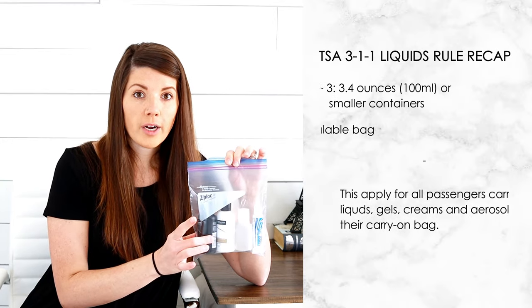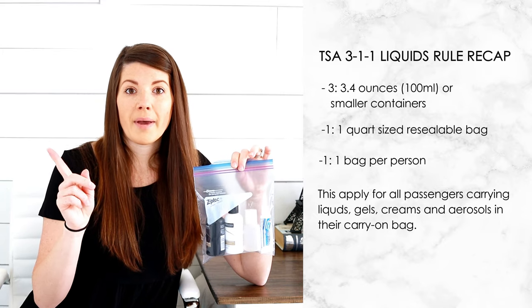The first 1 means that all of your 3.4-ounce bottles must fit into one quart-sized clear bag. The second 1 means that all people are allowed one bag each. Make sure that this bag is easily accessible because you will have to pull it out once you get to the security checkpoint and put it in the bins for scanning. If your luggage goes through the scanner and there are liquids moving around and you didn't pull out your bag, they're going to search your bag. They are strict with the rules. Make sure everything is in your quart-sized bag, everything is sealed tight in your 3.4-ounce bottles, and you only have one bag, and you will be fine.